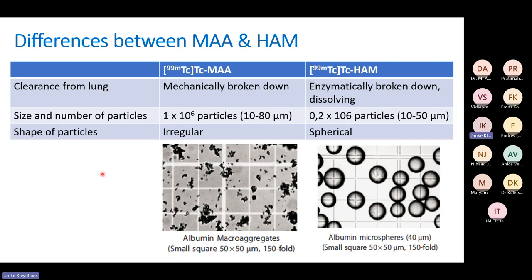There is also the use of human albumin microspheres — HAM — alongside MAA. There are differences in how they are cleared from the lungs, their size, and morphology. HAM particles have a nicer morphology; under the microscope MAA looks a bit scruffy. MAA is used most often in practice with the same clinical outcomes. The clearance from the lung is different between them, and the method of production is also different.